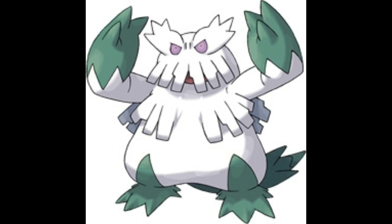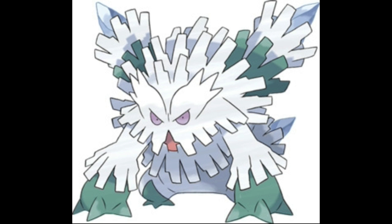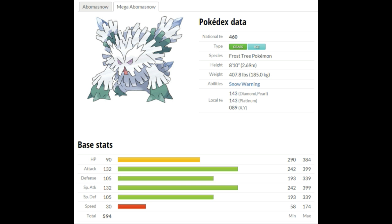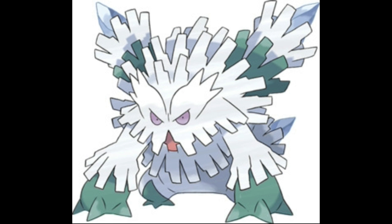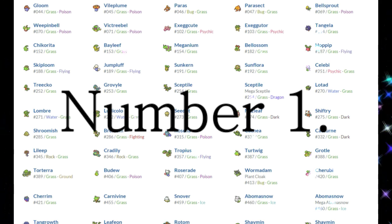Abomasnow — Abominable Snowman. GG on the name, Nintendo. This Pokemon can mega evolve, and its speed is literally cut in half after it does, making it the slowest Pokemon on the list by far. The rest of its stats are good though, and its Ice attacks are great against other Grass-type Pokemon. This Frost Giant is number 2 on the list.